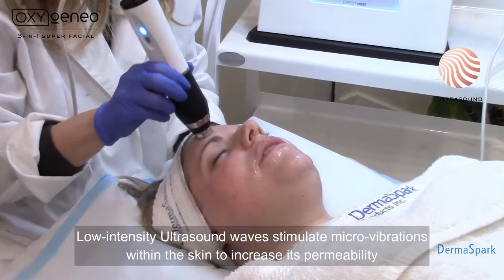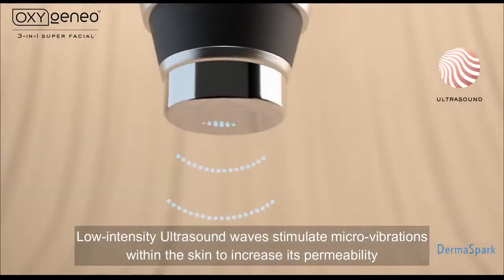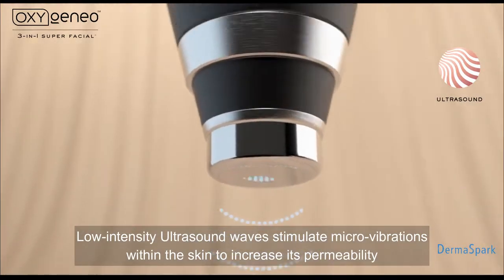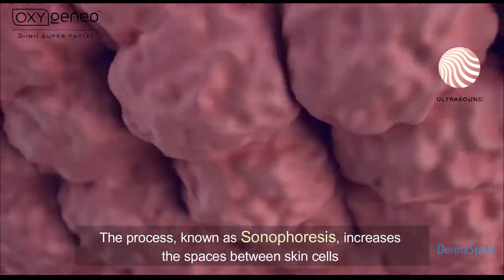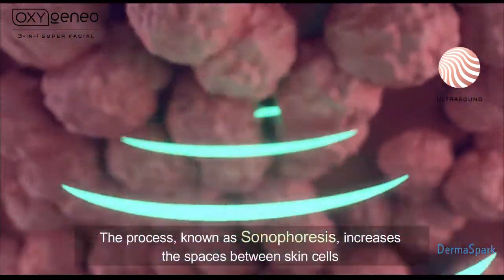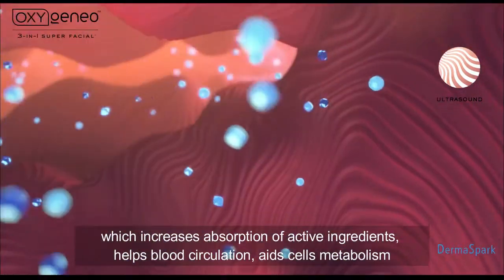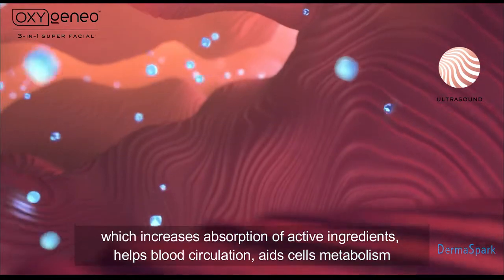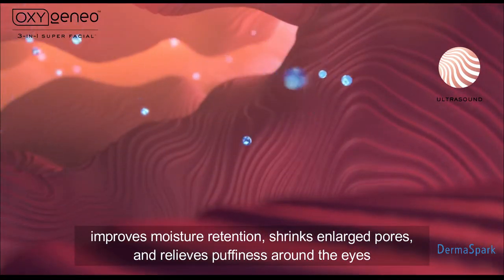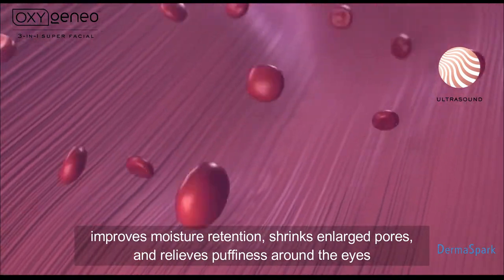Low-intensity ultrasound waves stimulate micro-vibrations within the skin to increase its permeability. The process, known as sonophoresis, increases the spaces between skin cells, which increases absorption of active ingredients, helps blood circulation, aids cell metabolism, improves moisture retention, shrinks enlarged pores, and relieves puffiness around the eyes.